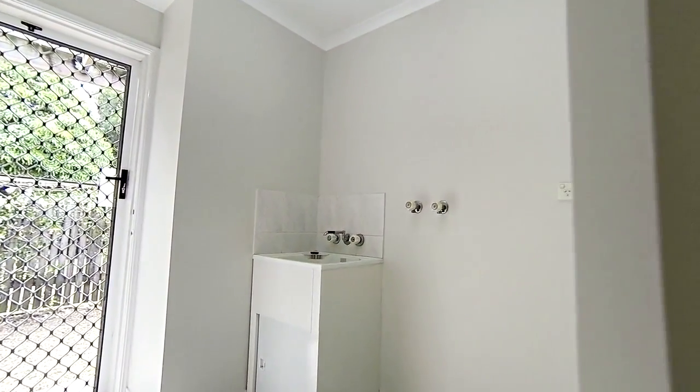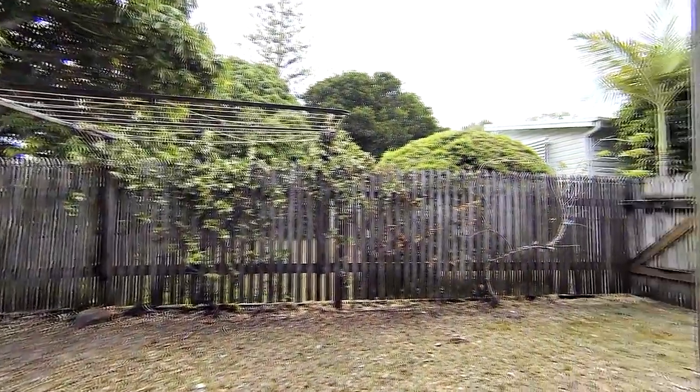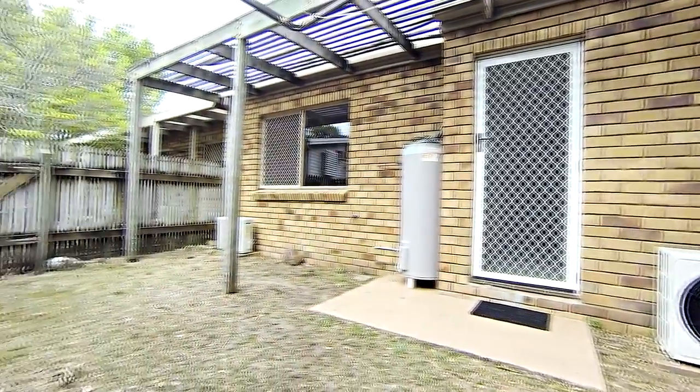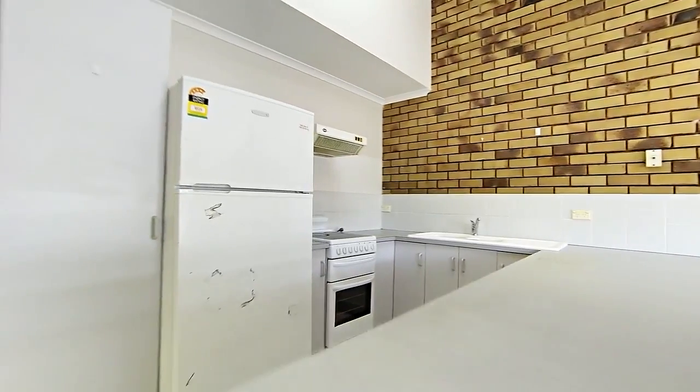Out onto the courtyard — the private courtyard to the back really is a bit of a blank canvas, and there's definitely room there for you to add your personal touch.